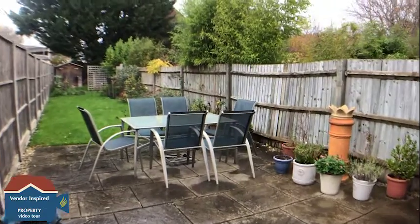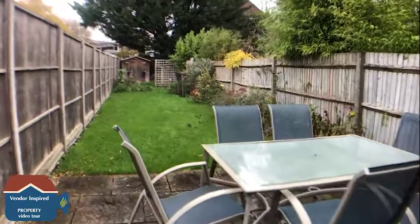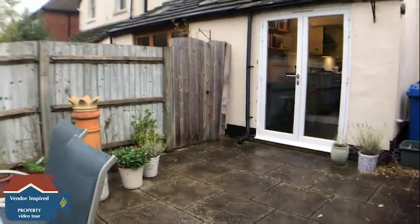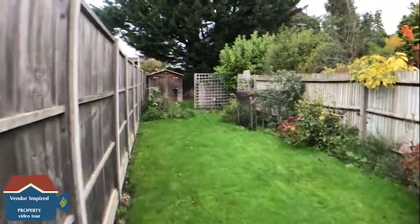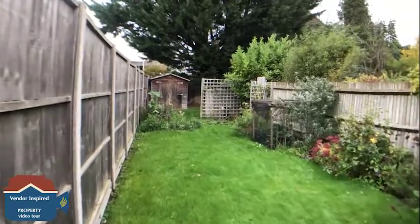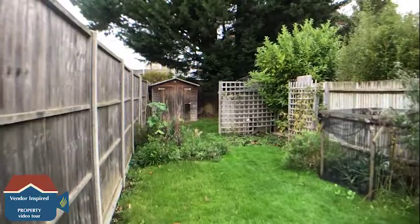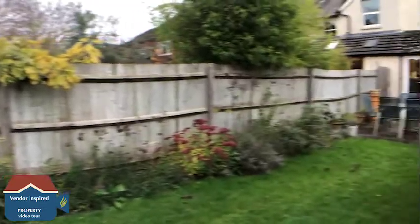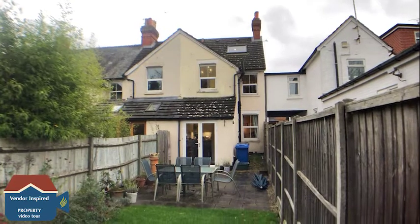We're now in the garden of Clarence Rose. We've got a really nice patio area immediately to the rear, and as you can see it really is a generous size. The current owners also use the bottom as a bit of a storage area where they've got a shed, and there's a lovely view at the back — lots of character.